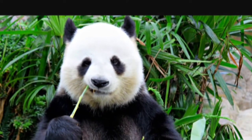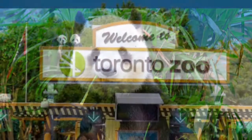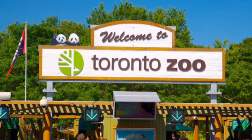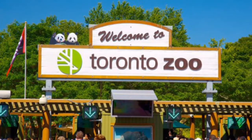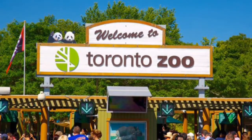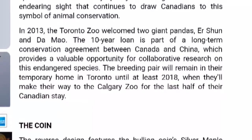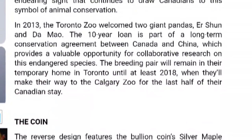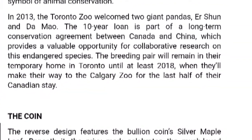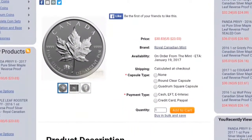This continues to draw Canadians to the symbol of animal conservation. Back in 2013, the Toronto Zoo brought in a couple of giant pandas — Er Shun and Da Mao — on a ten-year loan as part of a long-term conservation agreement. That's a big reason for these privy coins. Last year's 2016 privy coin did extremely well, and I really believe this one is going to do extremely well also.